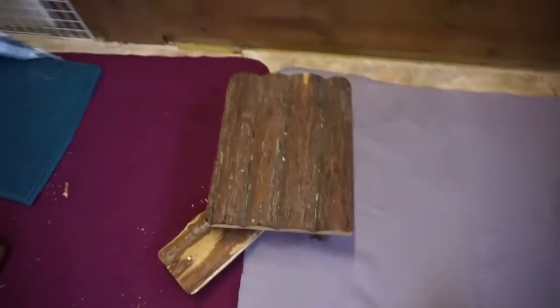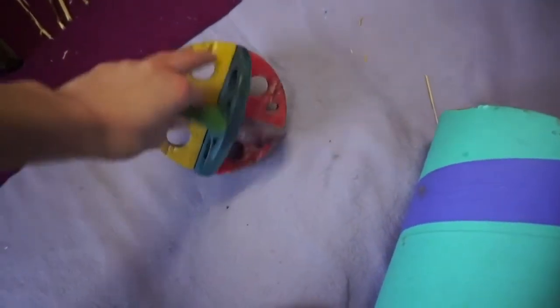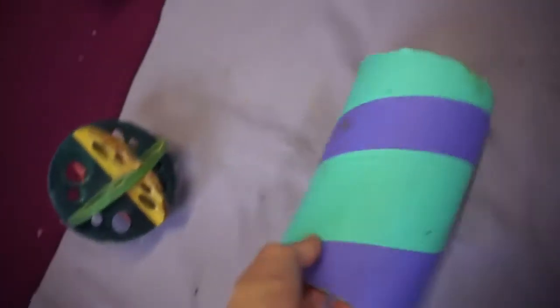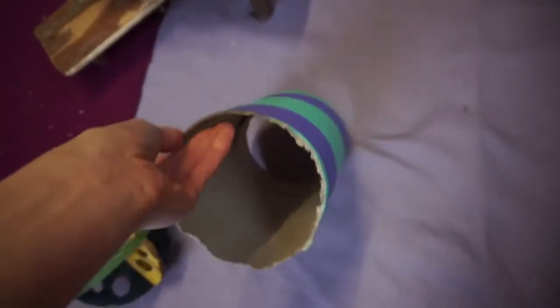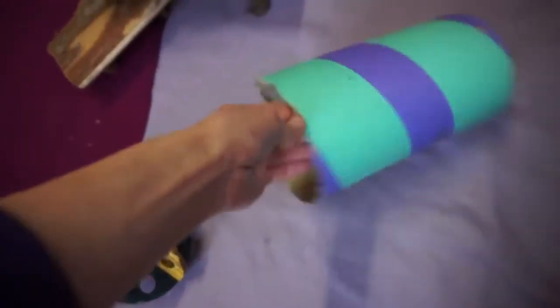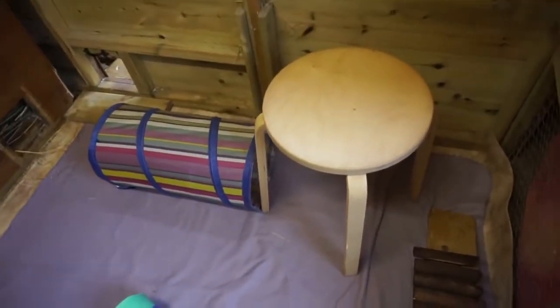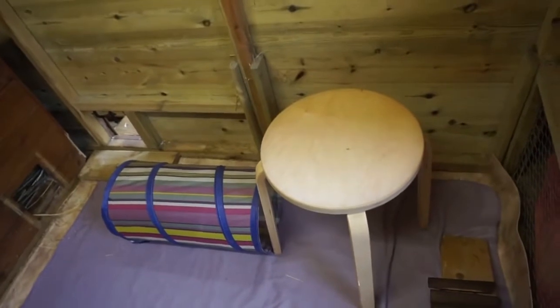Over here we have a Trixie wooden shelf, and then they've got this chew thing where you can hide veg inside as an enrichment toy. These are really common — I'm sure most guinea pig owners have them — I think they're made from vegetable starch so they love to chew on them, as you can see. I also have a stool just in case I want to come in and watch them, or for nail clipping — it's just useful to have somewhere to sit.